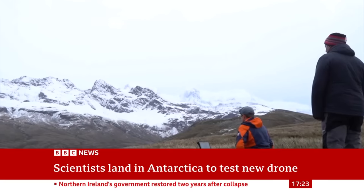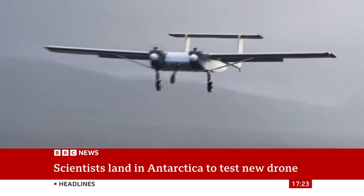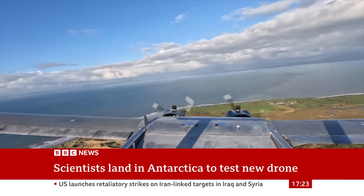Researchers have used drones before, but this one is bigger. It can travel up to a thousand kilometres in one trip, and needs just a fraction of the fuel a traditional plane uses, so it's also better for the planet.